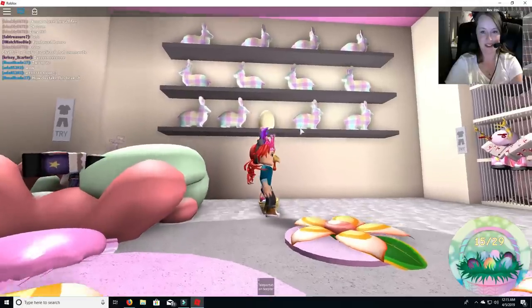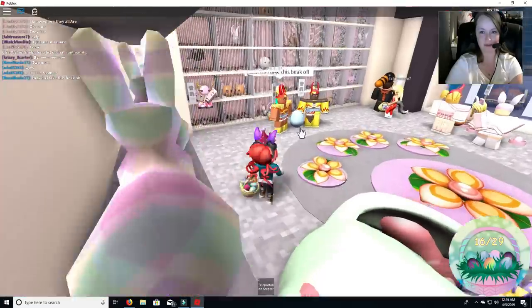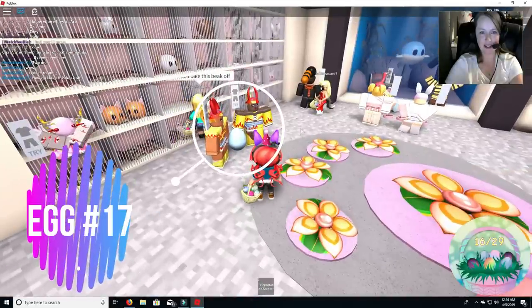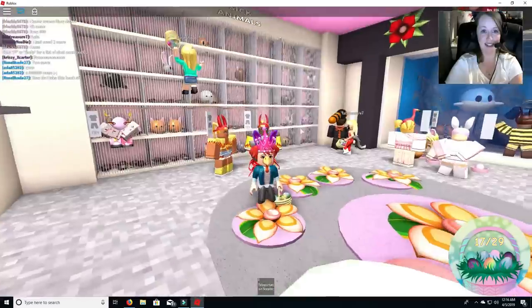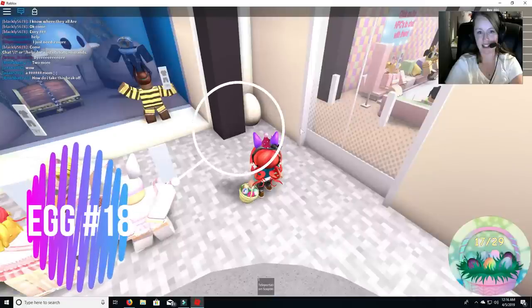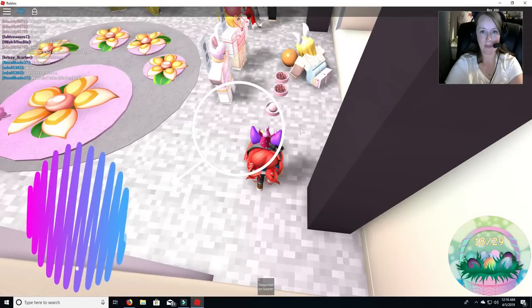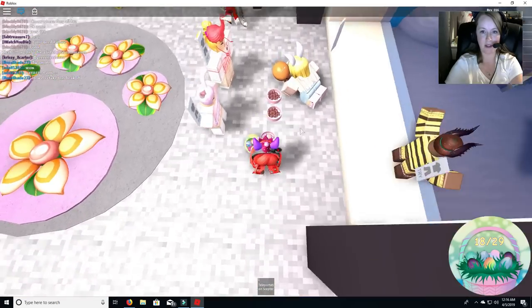All right, here's number 16. Come on, there we go. And this is number 17. How do I take this egg off? I don't know. This is number 18. Number 19 in the bowl.